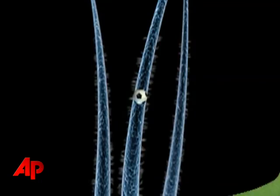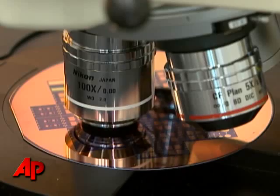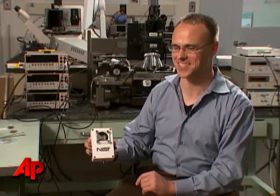Imagine a soccer game with a ball barely wider than a human hair, with robotic players, and a competition that can only be viewed under a microscope. What you're looking at is the world's smallest soccer stadium.